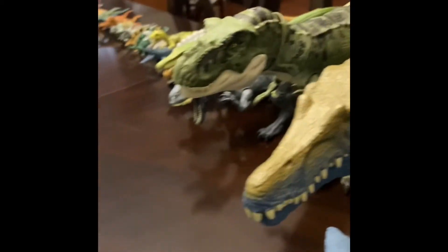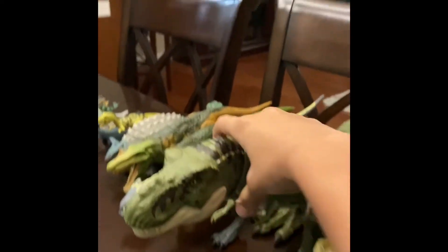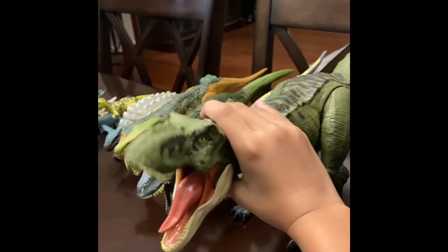Big humongous creature. Then we got the spinosaur — and just so you notice, I'm not sponsored, okay. This is all my toy dinosaurs. And this is my Tyrannosaurus.